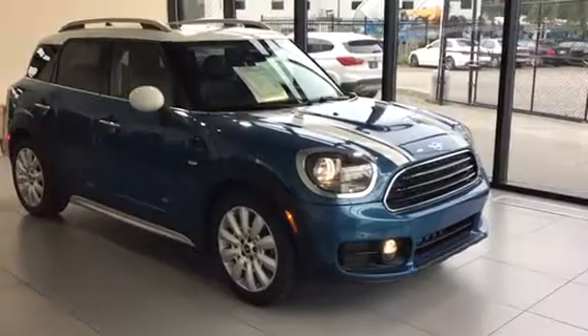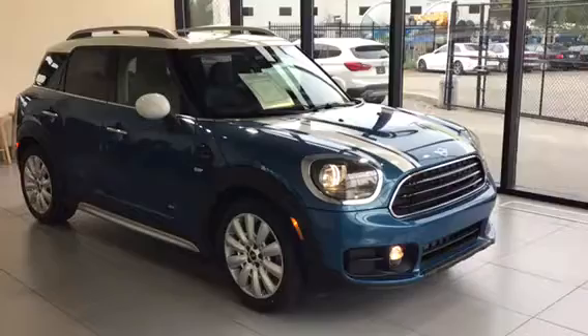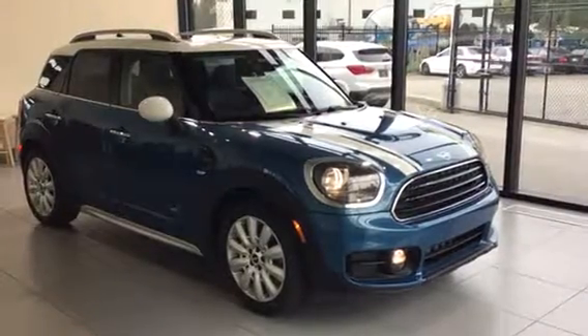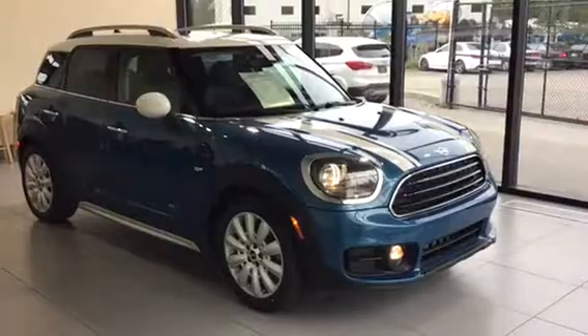Thanks for taking a look at this 2019 Mini Cooper Countryman. If you have any questions regarding the vehicle or would like to book a test drive, please feel free to phone us or come into the dealership and we'd be more than happy to assist you. Kelowna BMW — the home of no charge scheduled maintenance.